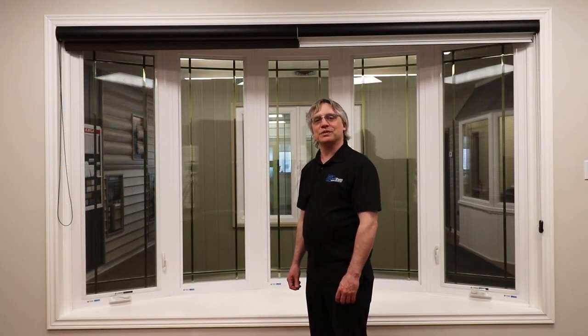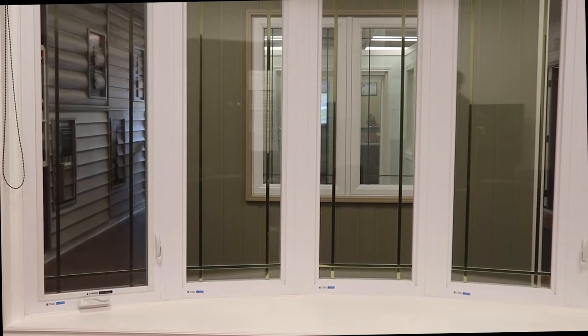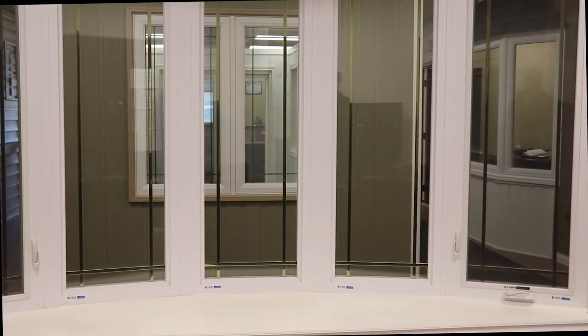Hi, my name is Rodney from NorthShield Windows and Doors and today I'd like to talk about our bow windows. A bow window is four or more windows in a curved formation, usually ranging from four to eight windows.